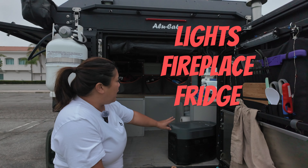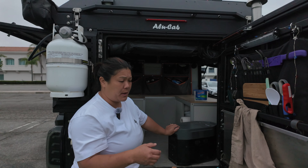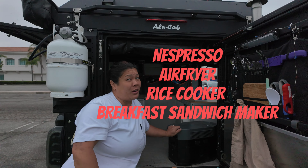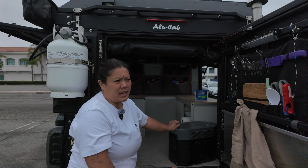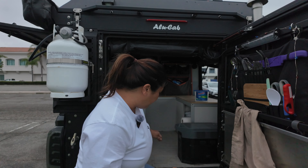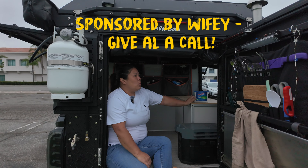In the camper we also run DampRid. This helps with condensation or moisture that sits inside. When the camper is closed and it's hot outside, the temperature rises; when it drops too fast, you get condensation inside. This is actually our third one this past year — earlier in the year when it was very rainy it got quite moist inside, and we filled two of these. DampRid — not sponsored — but if you have a camper, RV, or van, it's great for keeping moisture down and preventing mold.